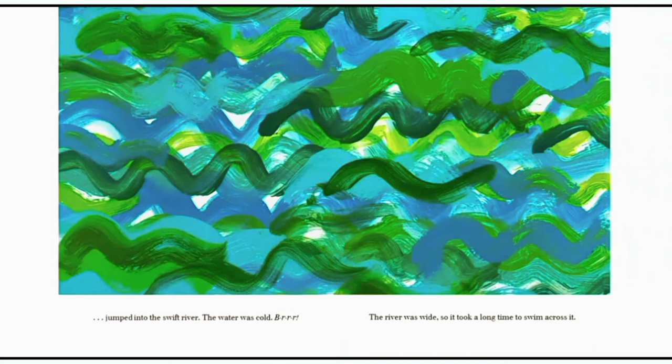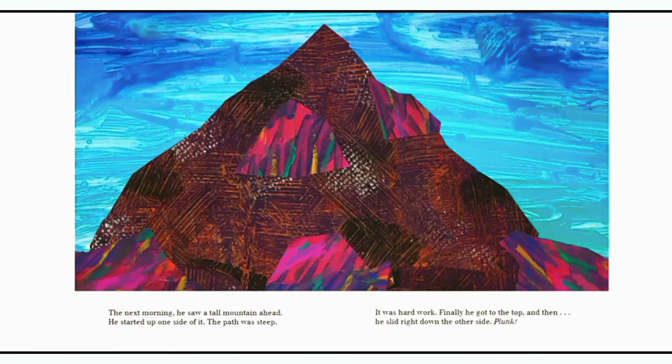The water was cold. The river was wide, so it took a long time to swim across it. When he got to the other side, it was already dark. The stars watched over him as he fell asleep. The next morning, he saw a tall mountain ahead. He started on one side of it. The path was steep. It was hard work. Finally, he got to the top. And then he slid right down the other side.